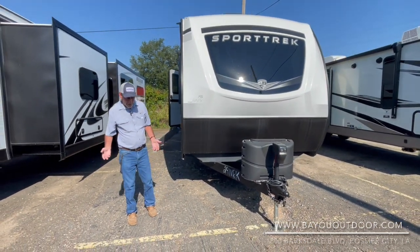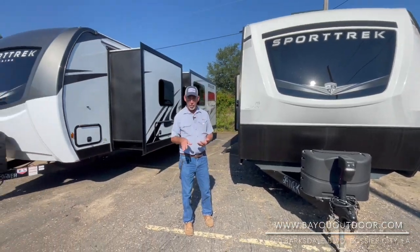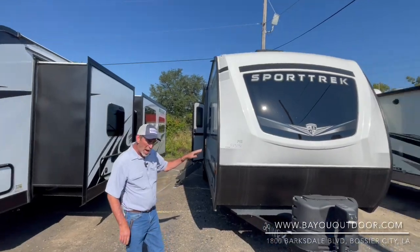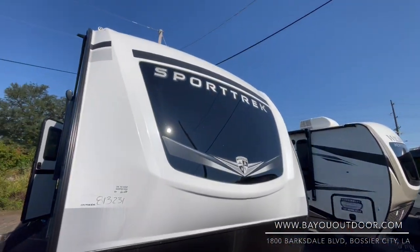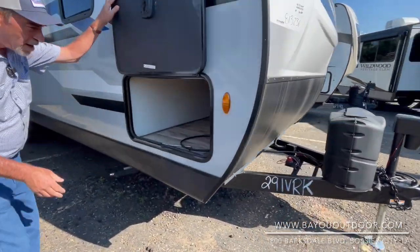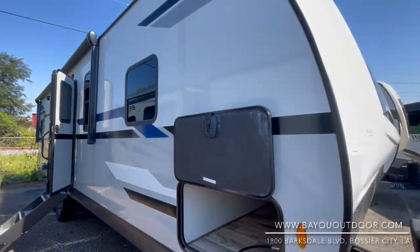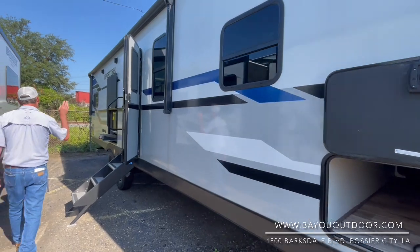The '23s are coming in. That means one thing at Bayou Outdoor — the '22s have been slashed, like this Sportrex: fiberglass outside, aluminum frame. It's a 291 big rear kitchen. Nice finished-out pass-through storage, so lawn chairs or tables. Power awning with LED lights, outdoor speakers.